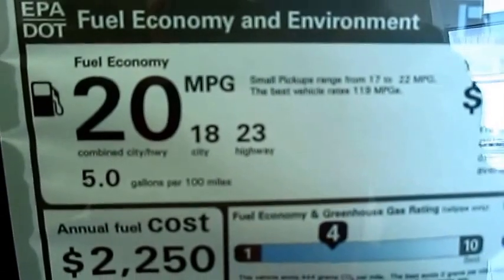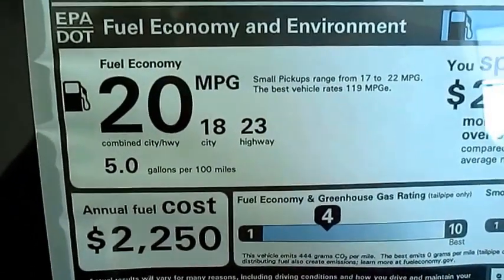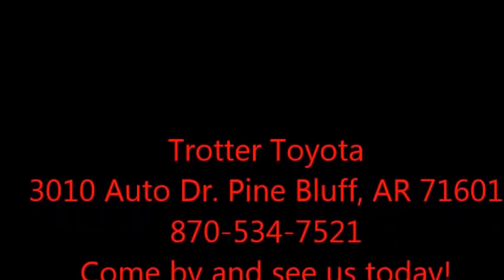You will be getting more than enough horsepower. Please come check us out at Trotter Toyota, 3010 Autodrive, right across the street from the Pines Mall.